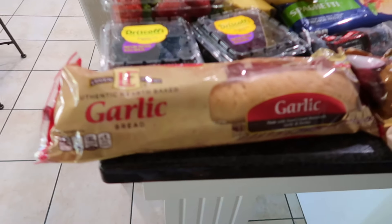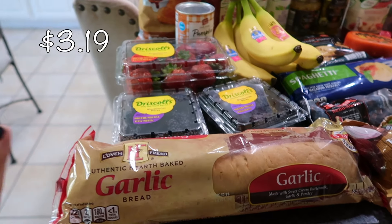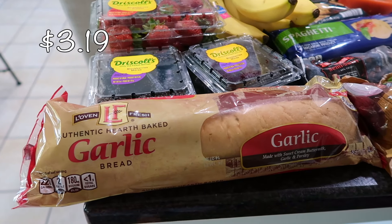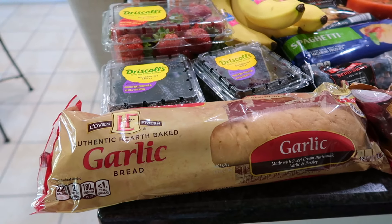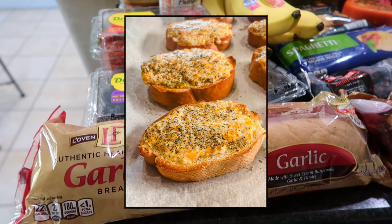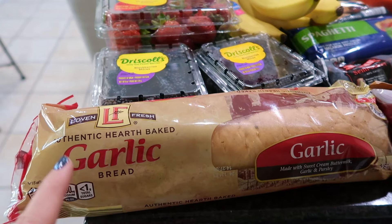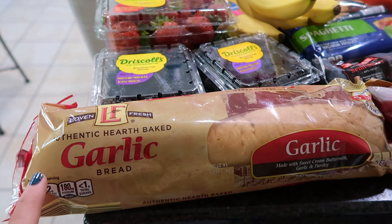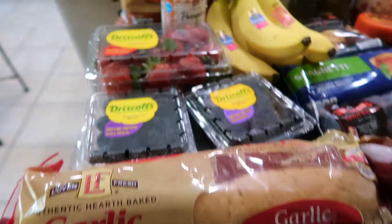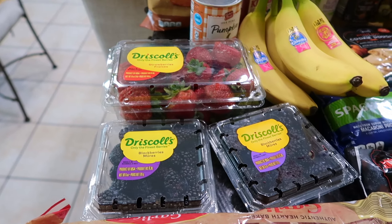Starting off, one of the meals we are having is spaghetti with garlic bread. I usually prefer to make my five-ingredient cheesy bread, but I'm going to try to stick as close to the meal plan as possible. I got the garlic bread — I've never tried it before, but I know they also have a parmesan romano cheese bread. I decided to just grab the garlic one.